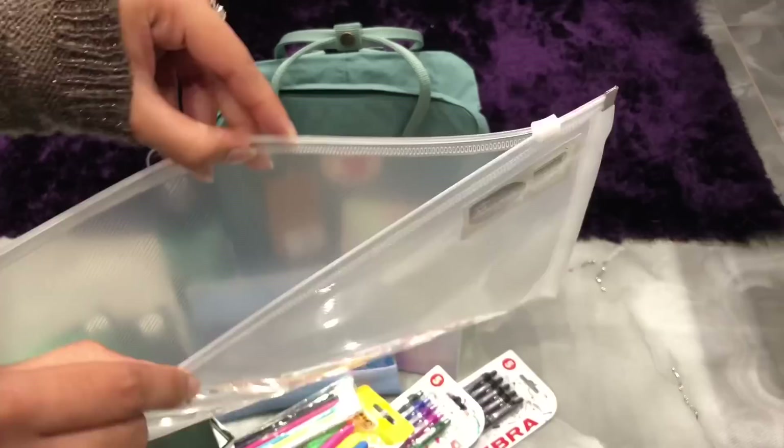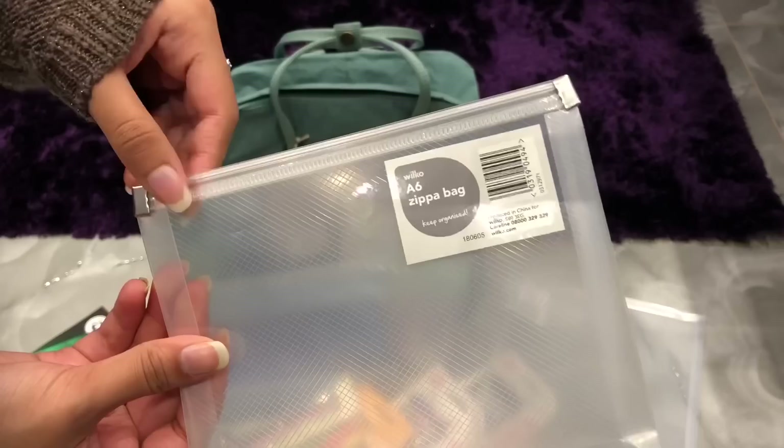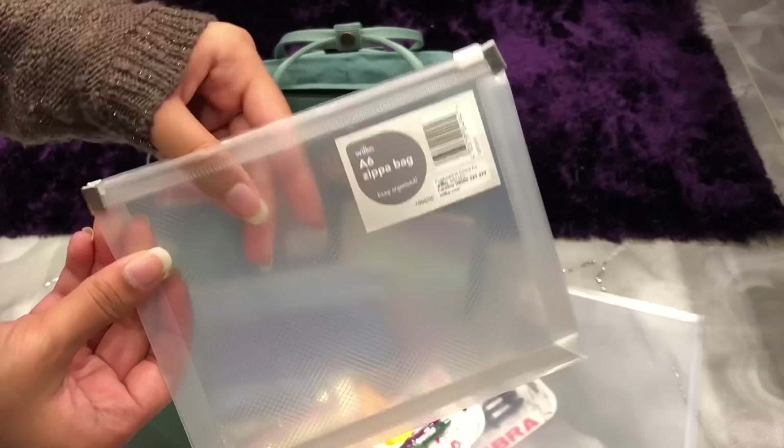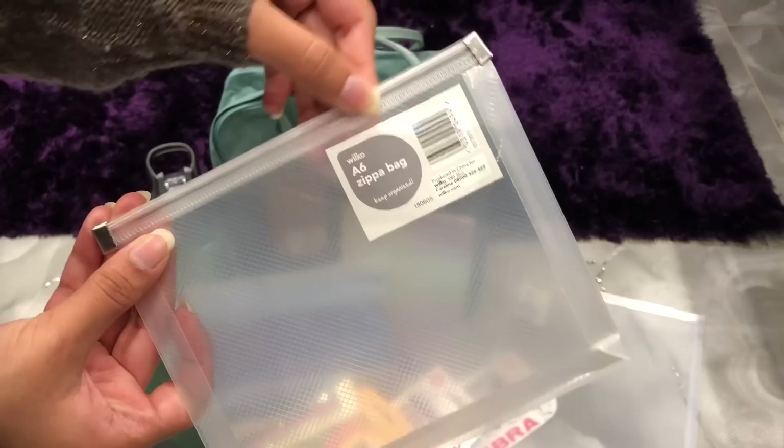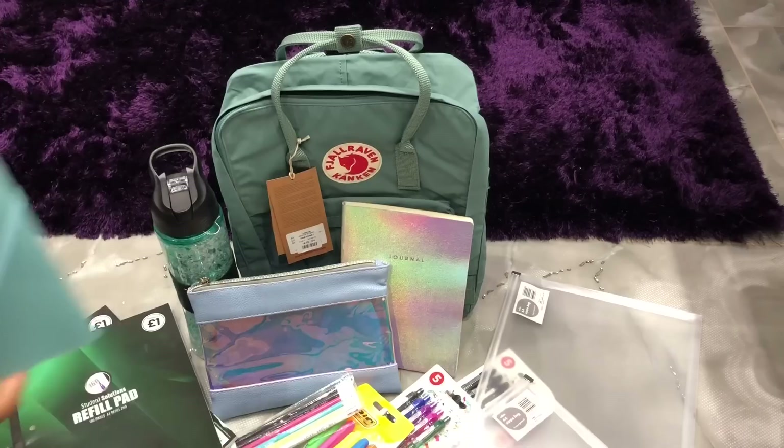Next I got this zipper bag — it's just a plastic bag with a zip on the top. I got it to put any loose sheets of paper in, because I'm very good at collecting loads of loose sheets and then leaving them in my bag to crumple up. This was only 40p from Wilco. I also got another zipper bag in a smaller A6 size for 30p, which I thought I might use for revision cards or to keep my earphones untangled.